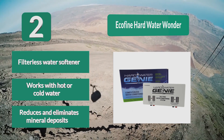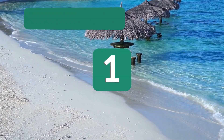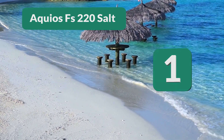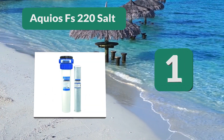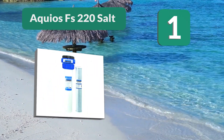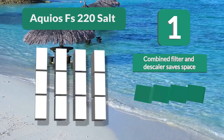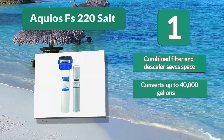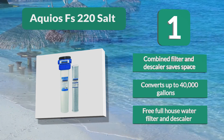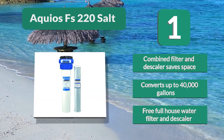Number 1: Aquios FS-220 Salt-Free Water Softener. Aquios offers salt-free water softener solutions that work in tandem with their home water filter systems, purifying water to make it more suitable for drinking. It is a commercial-grade system that requires no electricity, combines filter and descaler to save space, and converts up to 40,000 gallons. It serves as a full-house water filter and descaler.